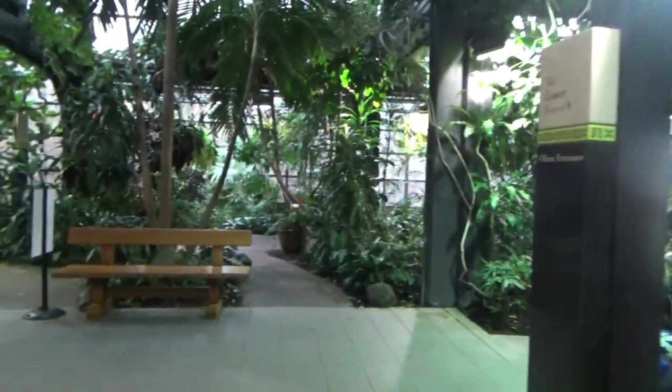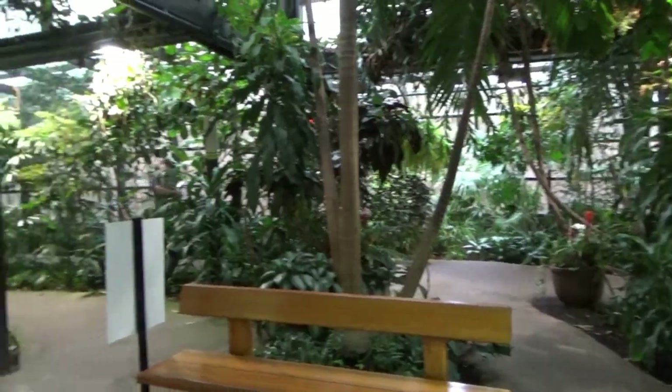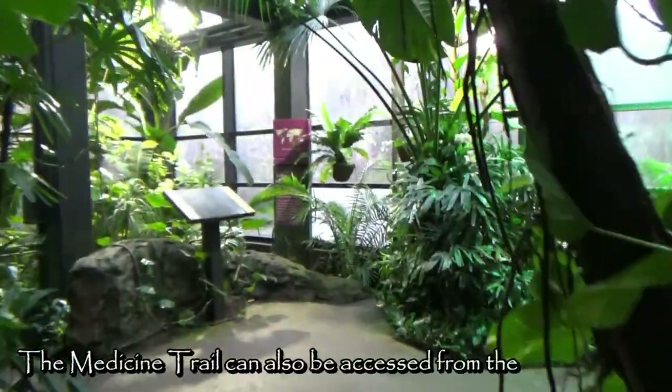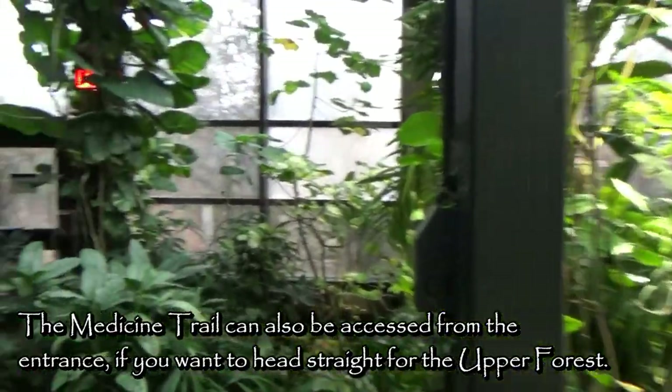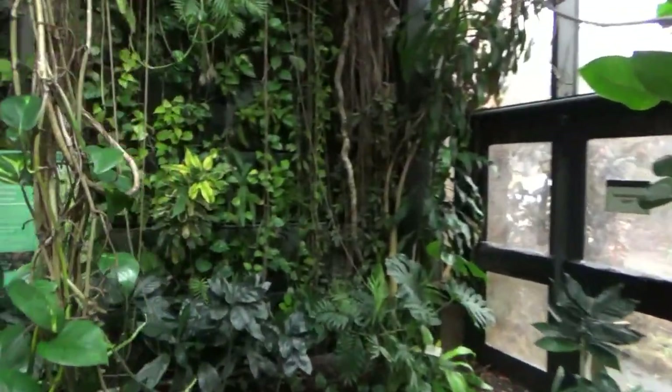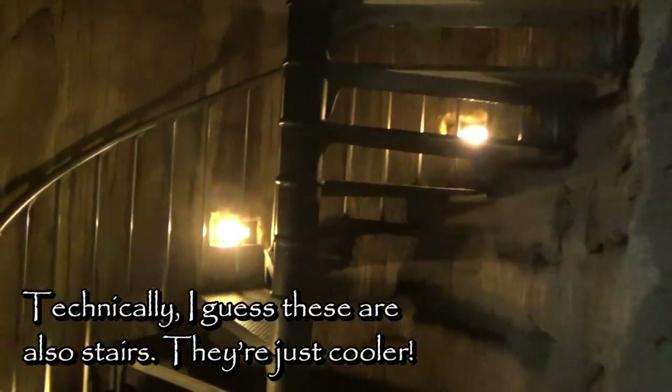Through the doors, you're transported into a greenhouse known as the Medicine Trail, which features rainforest plants that are used in traditional medicines around the world. You could take the stairs or the elevator, but we'll be traveling to the upper forest using the Kapok tree, a rainforest giant that can grow as tall as 200 feet high.